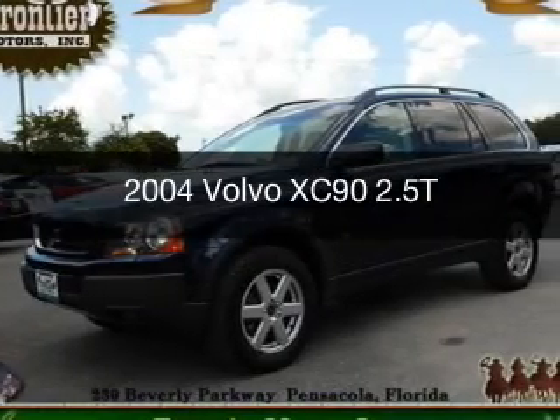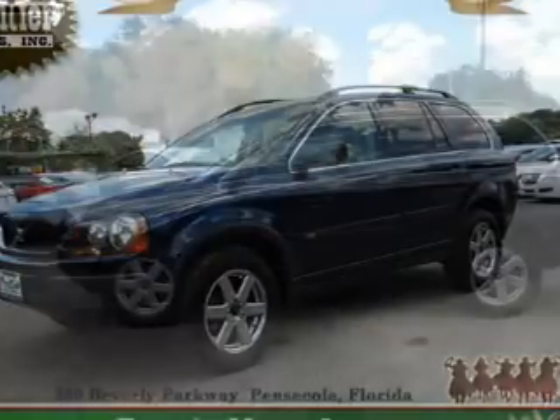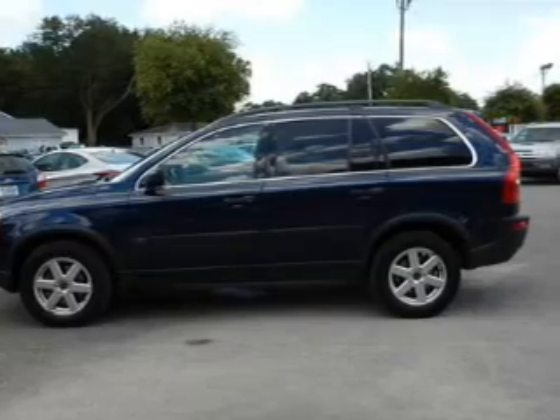This is a used 2004 Volvo XC90. It's powered by all-wheel drive, a 2.5-liter, 5-cylinder engine, and a 5-speed automatic transmission.